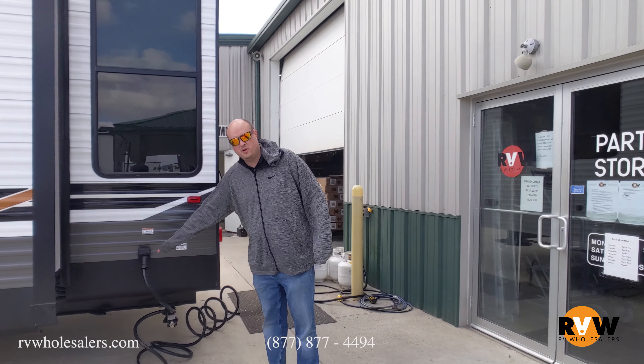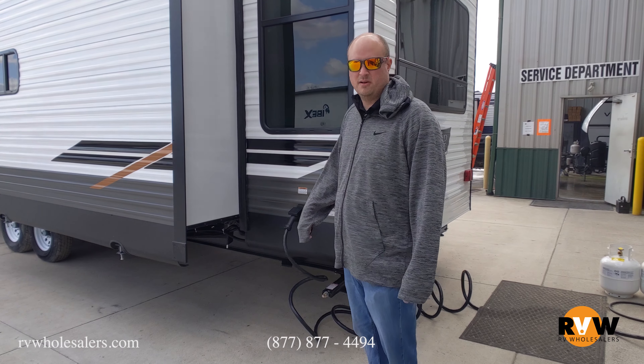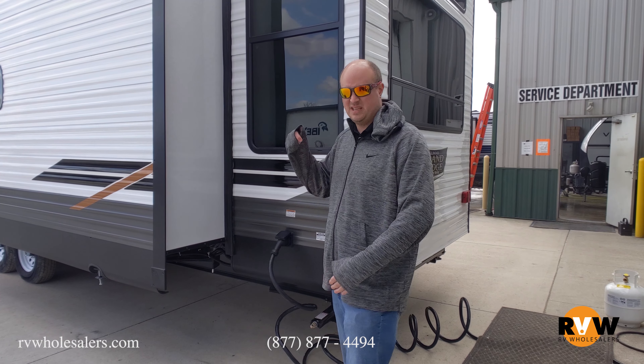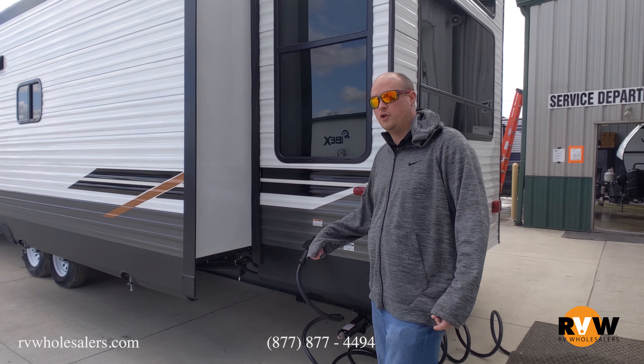It's going to have a 50-amp power cord with two air conditioners. On a unit this size it's nice to have two airs — basically I think it's a must on something this big, because the ceiling height is so tall and you've also got such a long unit as well.